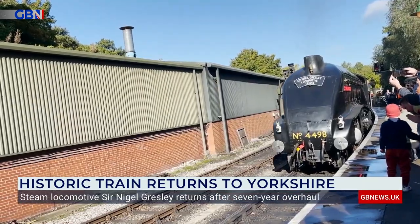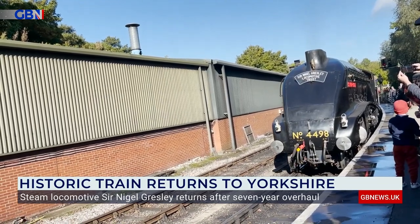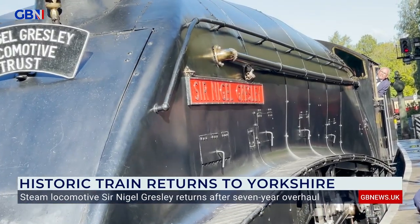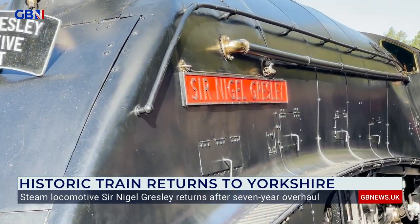Reporter Anna Riley has been speaking to passengers who enjoyed the experience of travelling behind the only operational class A4 Pacific, and those who made it possible. An engine built for speed, the Sir Nigel Gresley was designed to carry travellers from London to Edinburgh, setting a record along the way.